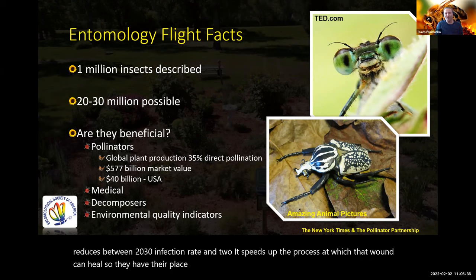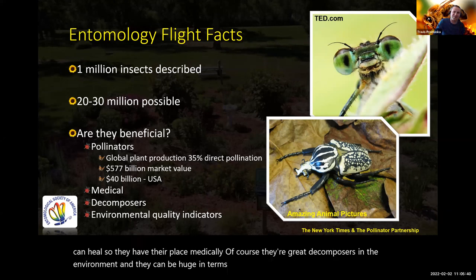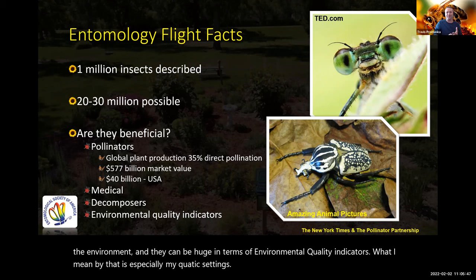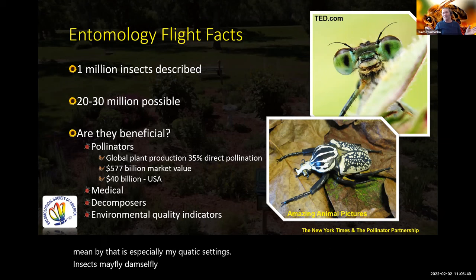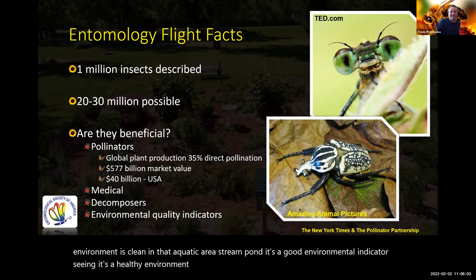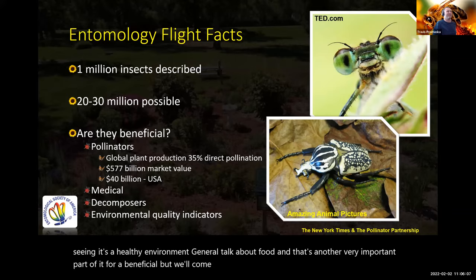Insects are great decomposers in the environment and can be huge environmental quality indicators. Especially in aquatic settings, insects like mayfly, damselfly, and dragonfly will not be visible if it's a contaminated area. But if the aquatic environment — a stream or pond — is clean, their presence is a good environmental indicator saying it's a healthy environment. Food is another very important beneficial use, and we'll come back to that one a little bit later.